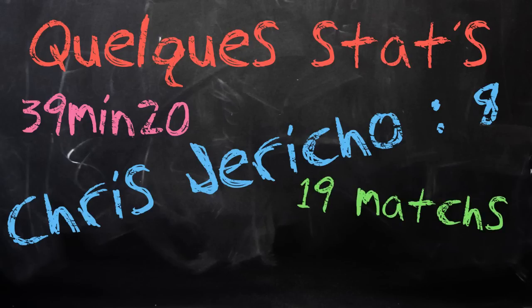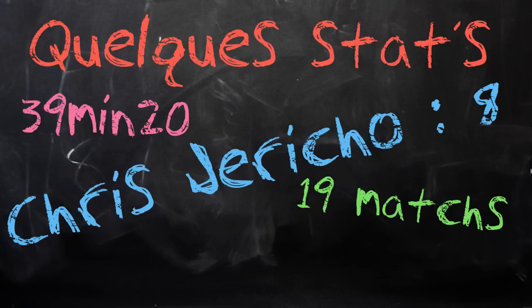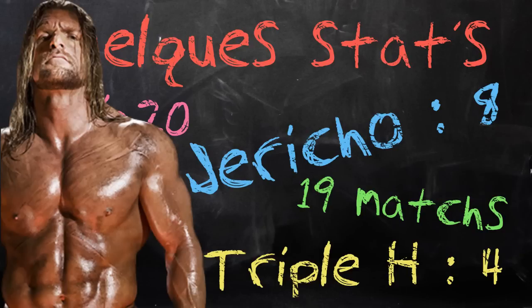En comptant Elimination Chamber 2015, il y a eu au total dans toute l'histoire de la WWE 19 matchs dans un Elimination Chamber. Ensuite, le record de victoire en Elimination Chamber match est de 4, et ce record est détenu une fois de plus par Triple H. En plus d'avoir créé cette structure, Triple H a donc le record de victoires dans cette stipulation.